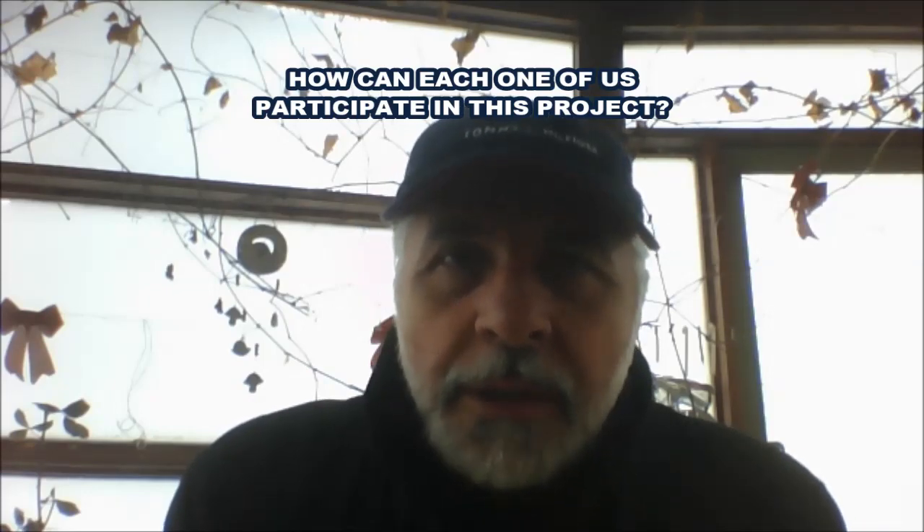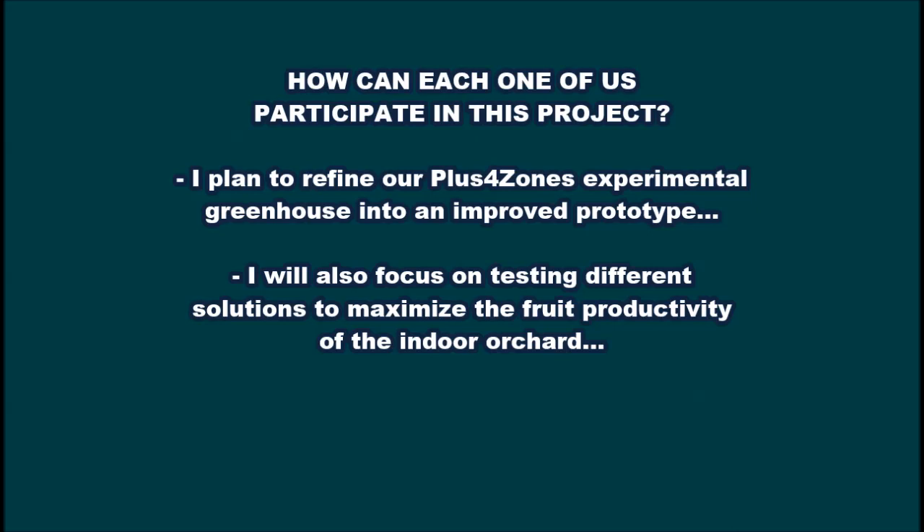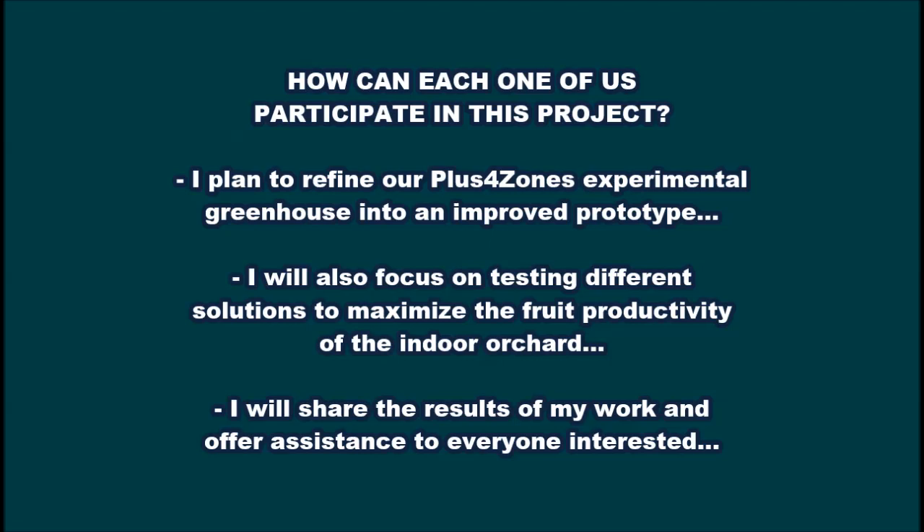If you like the idea of such a project, then the next logical question would be, how can each one of us participate in this project? In what I am concerned, I plan to refine our PLUS4Zone's experimental greenhouse into an improved prototype that can then be produced in any size desired, from a mini indoor orchard to a large size commercial greenhouse. And I will also focus on testing different solutions to maximize the fruit productivity of the indoor orchard. All along, I will share the results of my work and offer assistance to everyone interested in building their own indoor orchard, or starting a lucrative business as an organic fruit grower, or becoming a local manufacturer of ecological greenhouses.